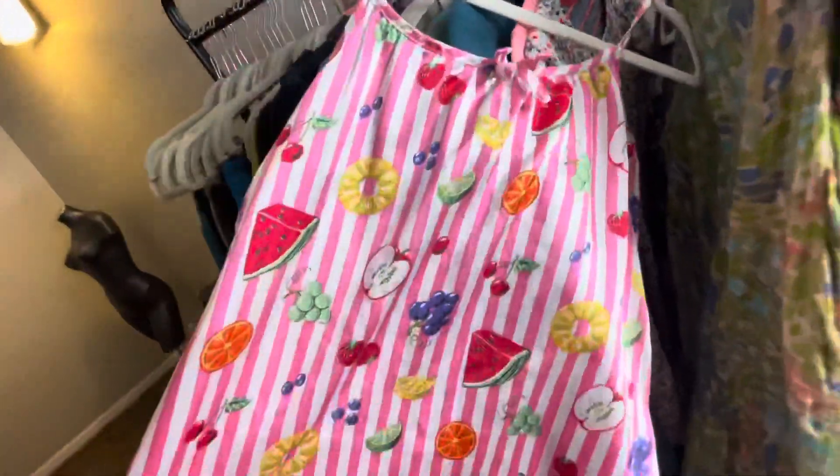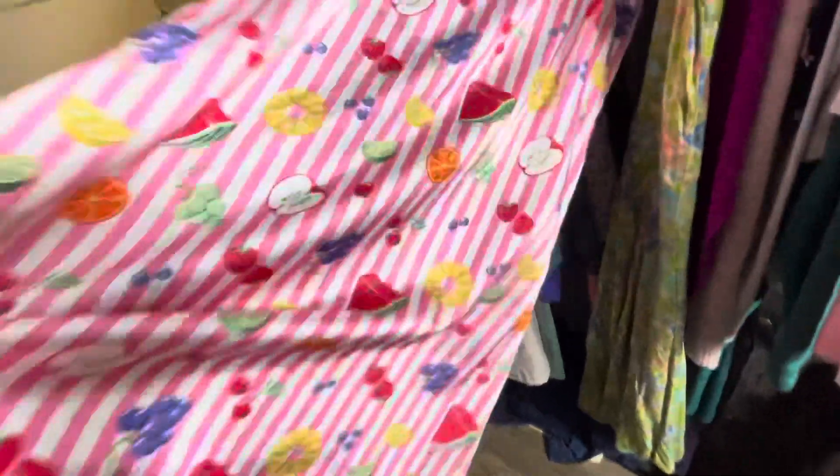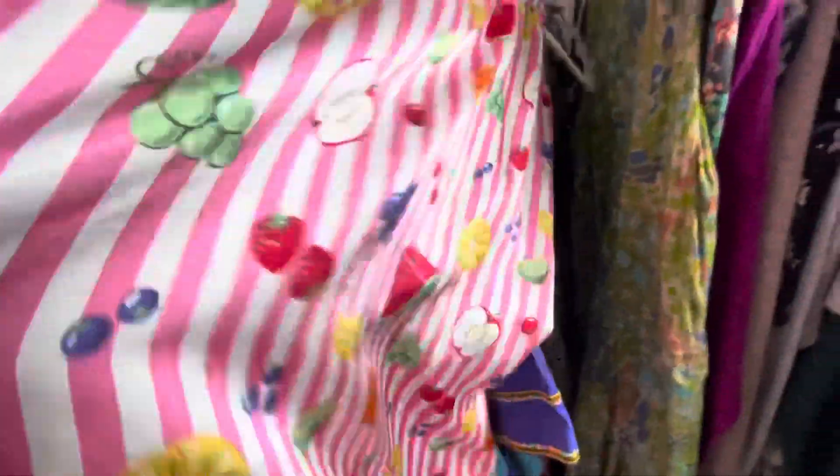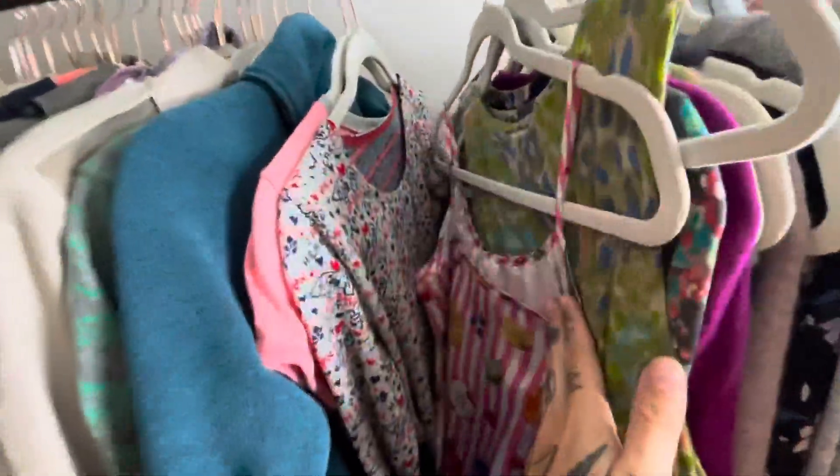This I found at the bins. This is like a Y2K fruit pattern — it's actually like a sleeper dress, but fruit pattern stuff just sells really well for me. I mean, obviously look how cute this is. Just reminds me of like a little picnic blanket. Probably list this one around $24.